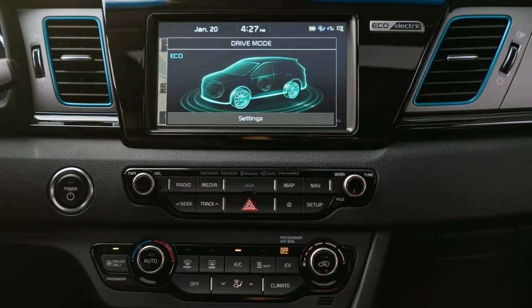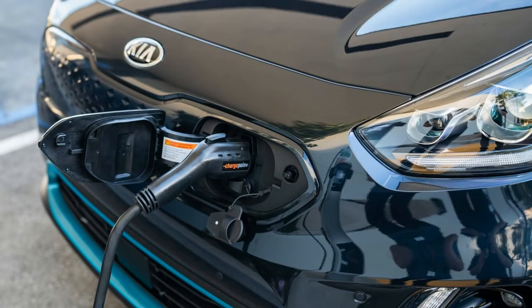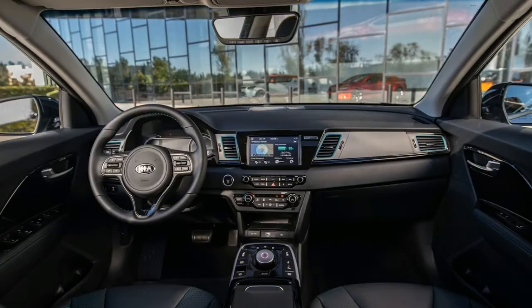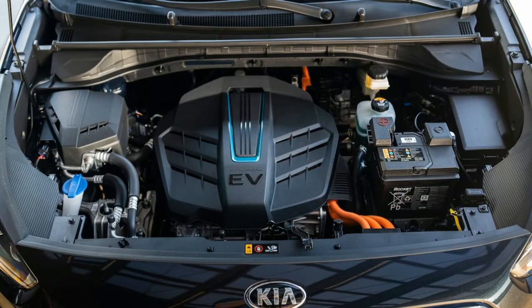Well-equipped, the Niro EV is offered in two feature-rich trim levels: EX at $39,495 and EX Premium at $44,995. Standard content includes passive entry with push-button start, Apple CarPlay and Android Auto, automatic climate control — single zone — and a host of driver assists such as adaptive cruise control, lane-keeping assist, and blind-spot warning.